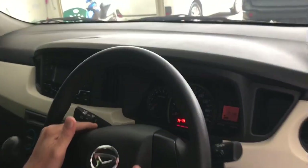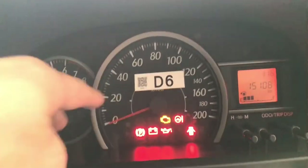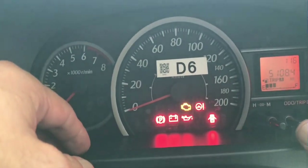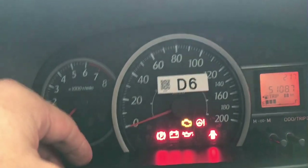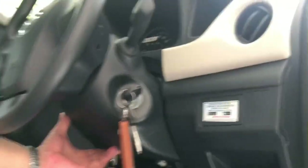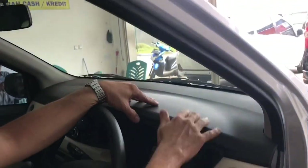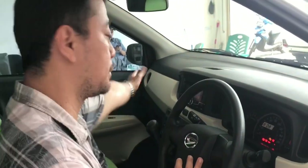Di indikator kilometernya masih 15.000. Ini RPM tachometer, ini odometer, di sini odotrip, pengaturan jam, Trip A, Trip B, dan average. Untuk setir, belum tilt steering, masih fix. Untuk dashboard masih hard plastik. Untuk safety sudah dilengkapi dengan SRS airbag untuk pengemudi dan penumpang depan.